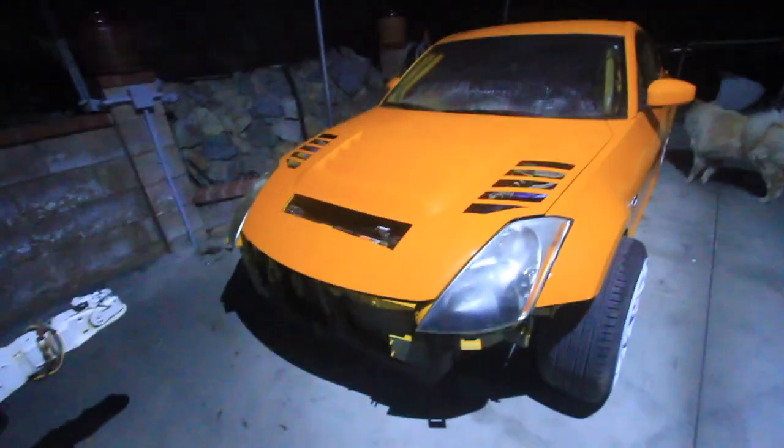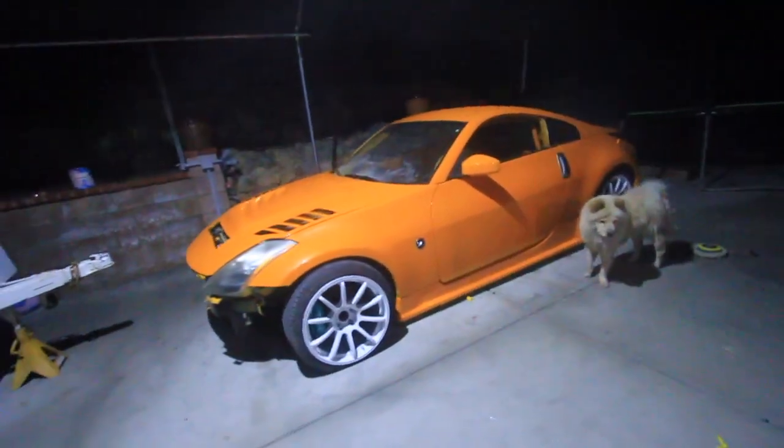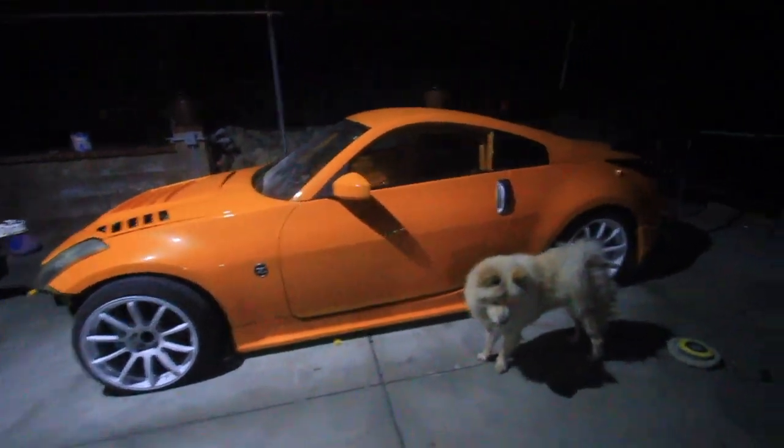Everything else came out really good. I'm pretty stoked on it, pretty happy with the outcome of the car. Super bright, but it's really cool. I've been working on finishing color sanding this. We did a black with white pearl — can't really tell right now. Was working on getting it color sanded, but it's already starting to get really cold, so can't finish up. This whole side is completely sanded.